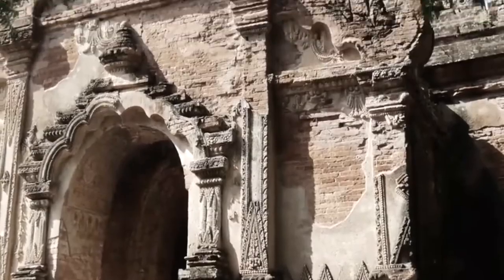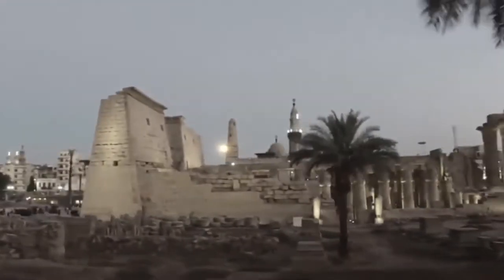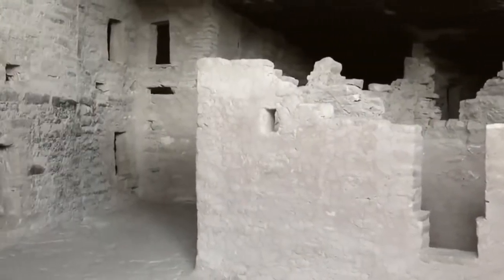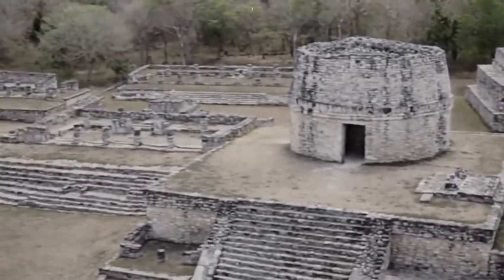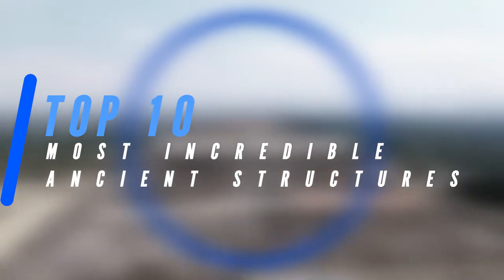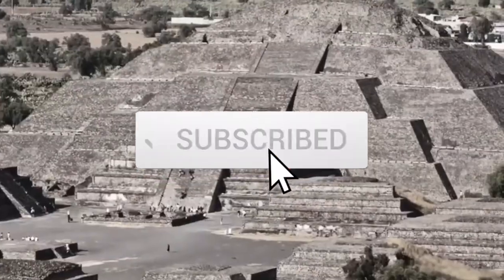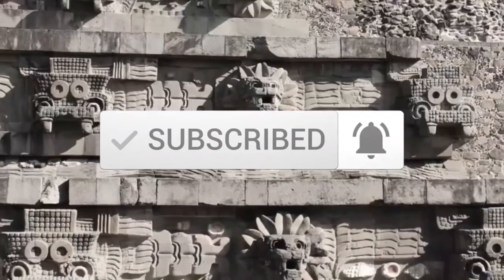There are still a number of ancient ruins that, despite being in relatively good shape, are still largely unknown. So today we're going to be giving you the inside scoop on these fantastic buildings by counting down the top 10 most incredible ancient structures. But before we do, don't forget to like, subscribe and smash that notifications button so that you never miss out on any of our latest content.